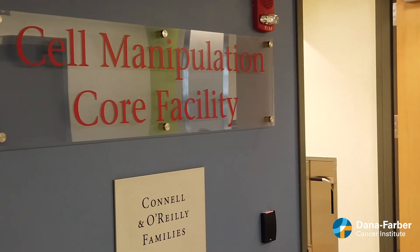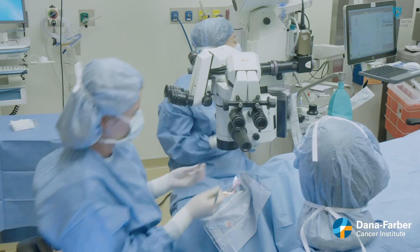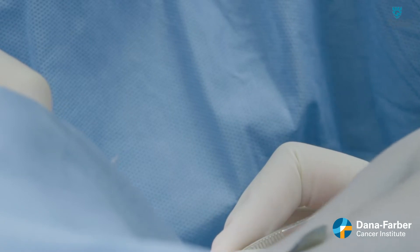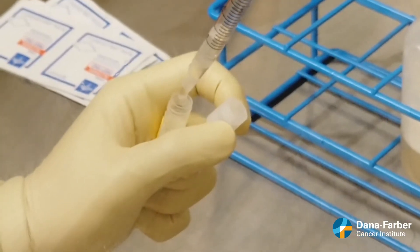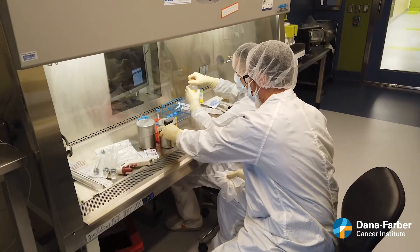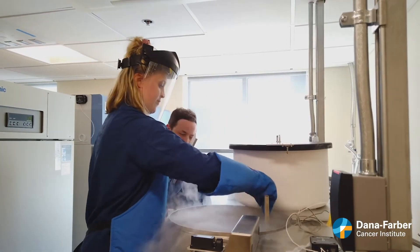Under the direction of Dr. Jerome Ritz at Dana-Farber's Cell Manipulation Core Facility, an extremely small number of healthy limbal cells were taken from one eye and then cultured in a clean room environment under strict quality control conditions, expanding them on a tissue culture.